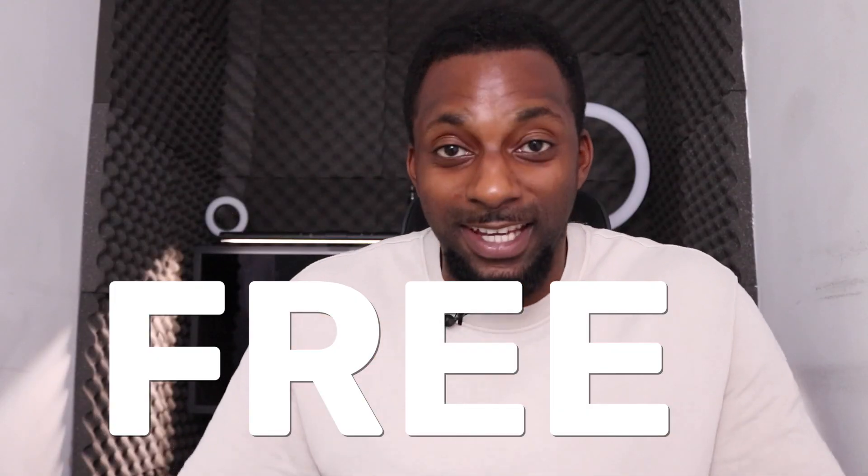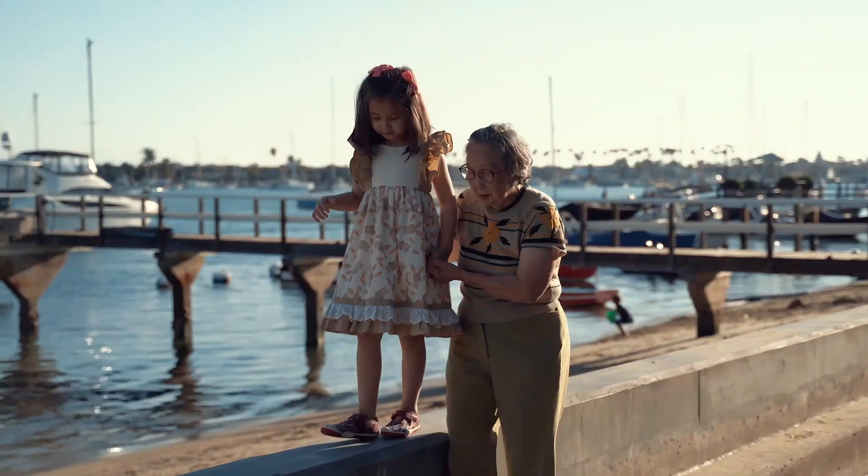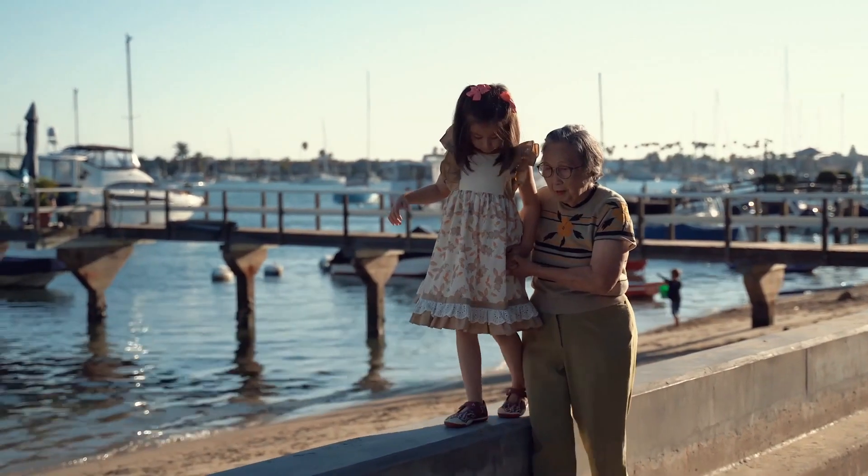Welcome back to another video. What we're going to be going through is how to build an affiliate marketing website online completely free — so you don't need any money and you don't need any real previous experience. By following this step-by-step tutorial you'll be able to get up a free website in no time and start making that affiliate cash.